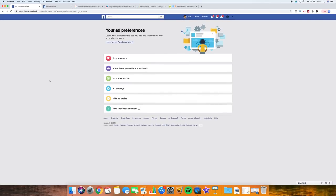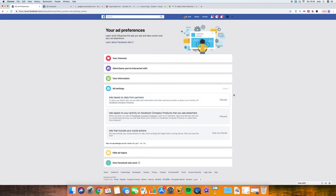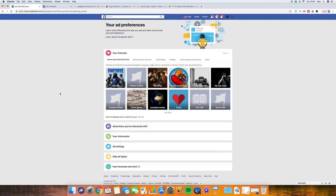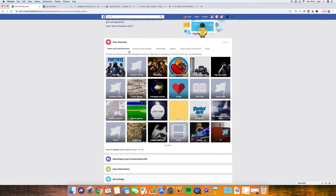All you need is a Facebook account for this method. It's really powerful. If you get to this screen - click on the arrow on the top right, go down, click on Settings, then click on Ads on the left-hand side - it's going to bring you to this screen here. This gives you all the information Facebook is using to present ads to you. You can change your ad settings and hide certain topics. What I want to draw your attention to is the 'Your Interests' section.